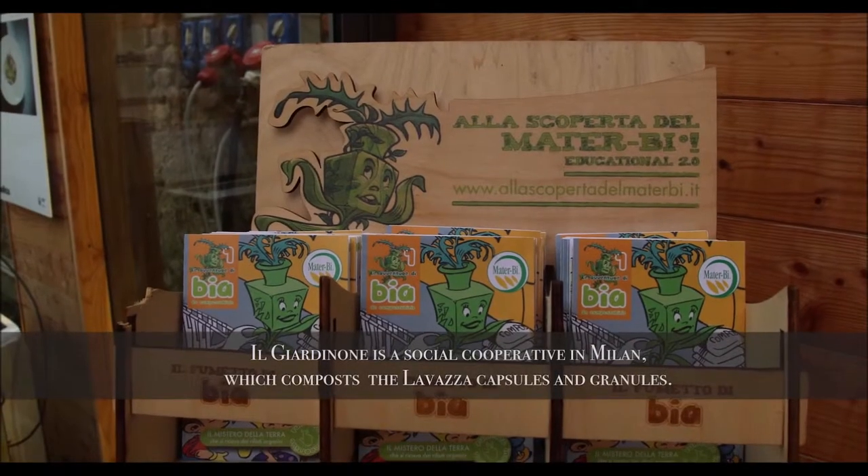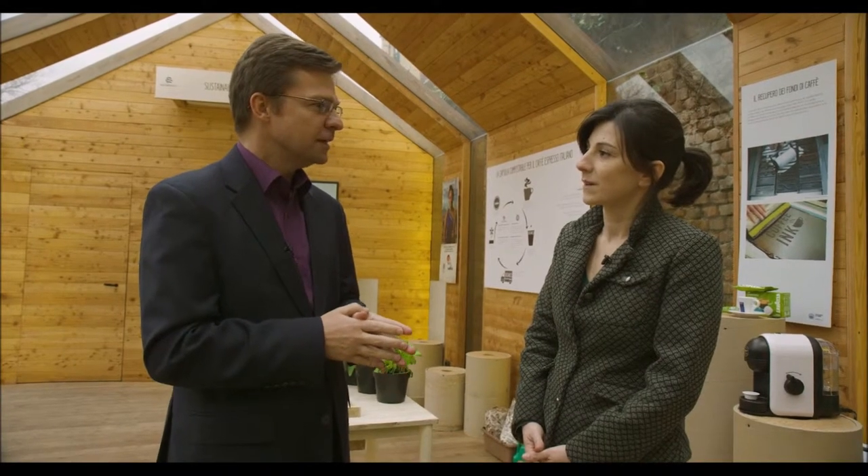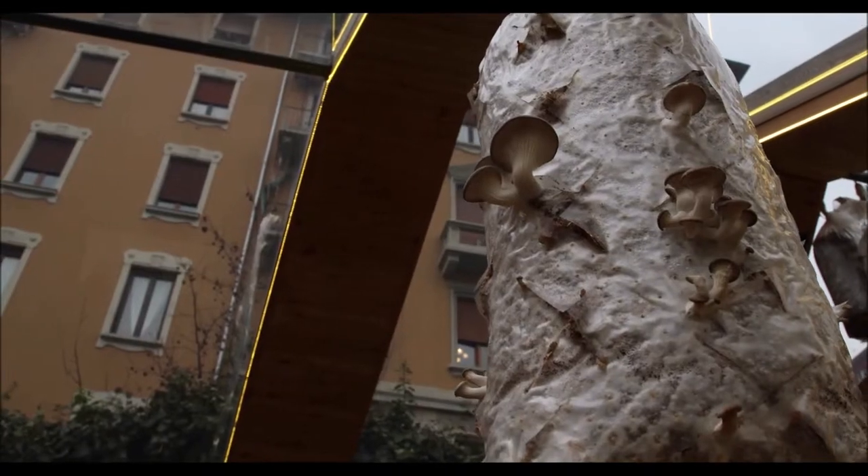We've been looking at the process of producing bioplastics and converting them into compostable plastics, one of which is the Lavazza coffee capsule. That comes to you at the end of its life — and we reuse the coffee waste from the capsule to grow very good mushrooms. Through a composting process it is once again good for the soil.